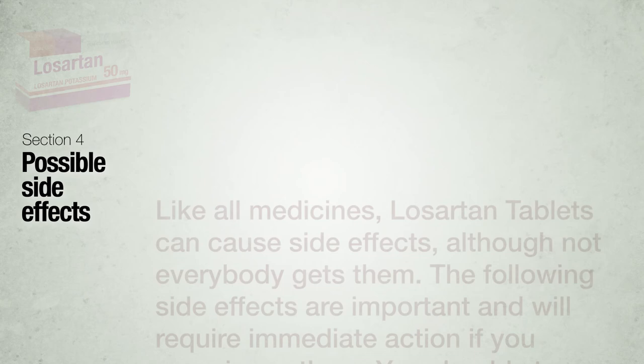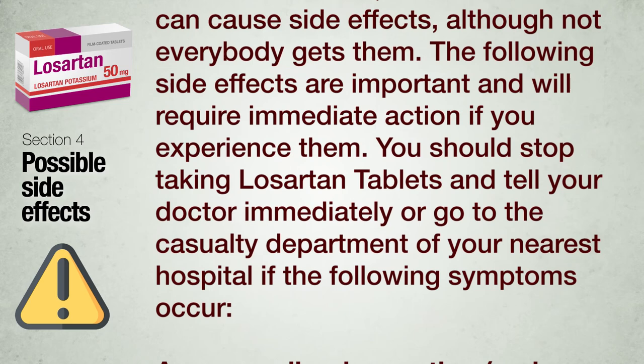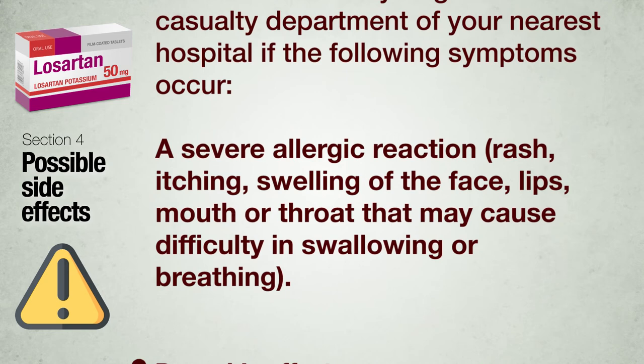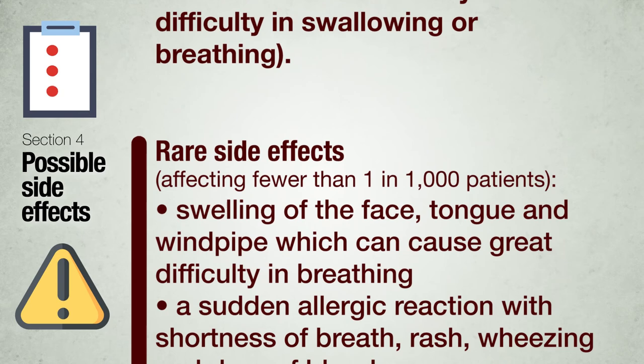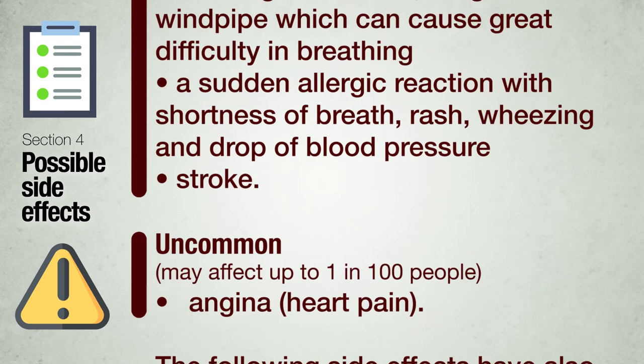Section 4: Possible side effects. Like all medicines, Losartan tablets can cause side effects, although not everybody gets them. The following side effects are important and require immediate action: you should stop taking Losartan tablets and tell your doctor immediately or go to the nearest hospital if you experience a severe allergic reaction — rash, itching, swelling of the face, lips, mouth or throat that may cause difficulty in swallowing or breathing. Rare side effects (fewer than 1 in 1,000 patients): swelling of the face, tongue and windpipe which can cause great difficulty in breathing; a sudden allergic reaction with shortness of breath, rash, wheezing and drop of blood pressure.